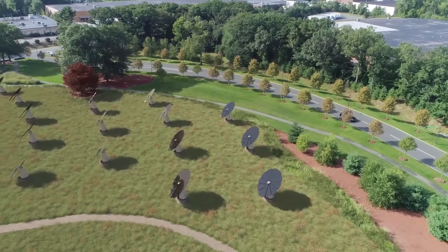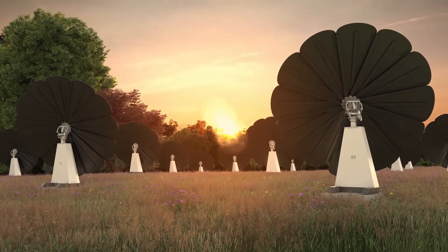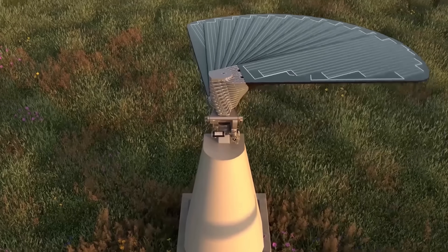I will show you how Smart Flower Solar works, why it outperformed PV solar panels in 2024, and how you can get one for your home.